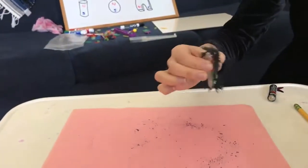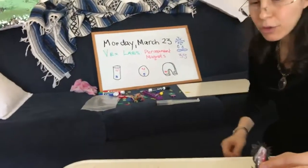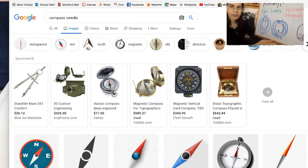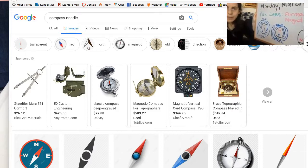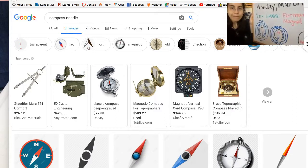Draw the field lines from north to south around a bar magnet and around a spherical magnet. Here are magnetic field lines around a bar magnet and magnetic fields around a spherical magnet. That's what the Earth is, everybody — it is a spherical magnet. North pole, south pole. Magnetic north is a couple degrees away from geographic north, but that's why they call them the north and south poles.